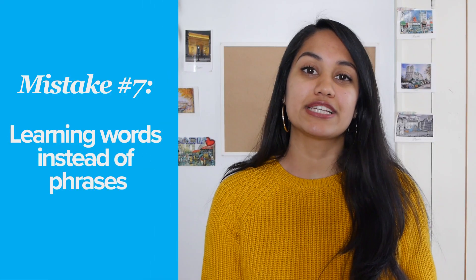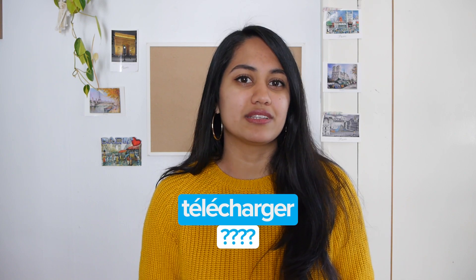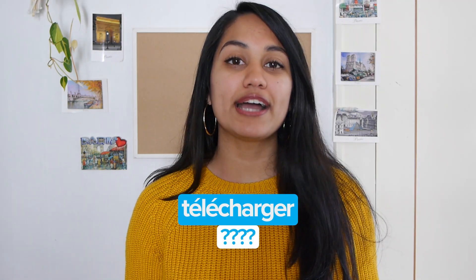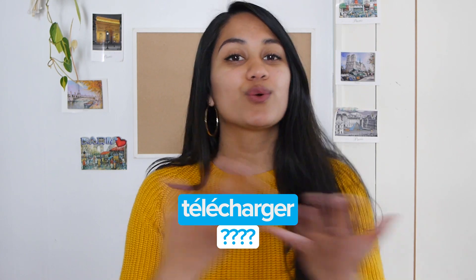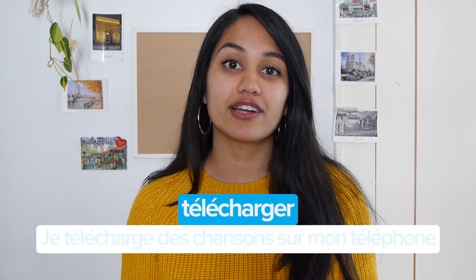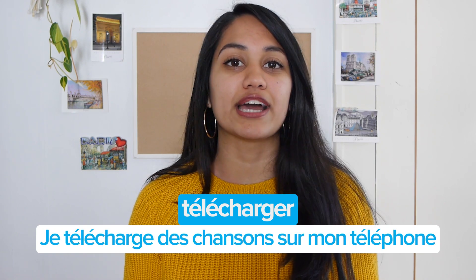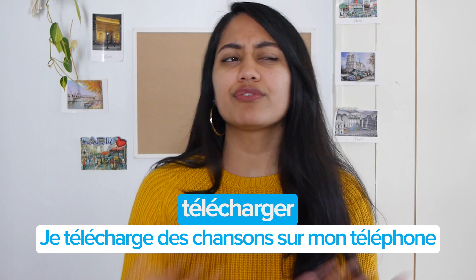As your French gets more advanced, you will start learning words that just don't have a visual reference. For example, if you learned the word "télécharger," how are you supposed to remember what that means? So to fix this problem, try adding words that you do know to words that you don't know, and make a simple sentence out of it — "Je télécharge des chansons sur mon téléphone." That way, if you ever forget what your vocab word means, refer back to your sample sentence before looking up the English translation.